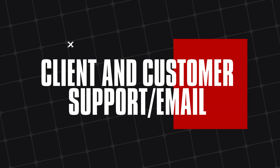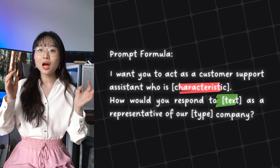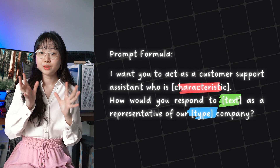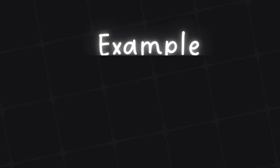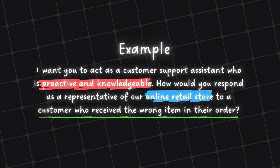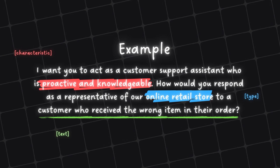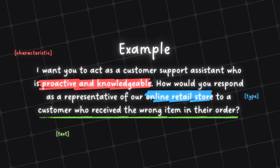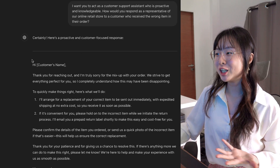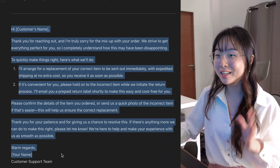Now let's move on to our third practical prompt: client and customer support email. The prompt formula looks like this: "I want you to act as a customer support assistant who is [insert characteristic]. How would you respond as a representative of our company?" For example: "I want you to act as a customer support assistant who is proactive and knowledgeable. How would you respond as a representative of our online retail store to a customer who received the wrong item in their order?" And you see that ChatGPT will generate a proactive and customer-focused response — an entire email from scratch for you.